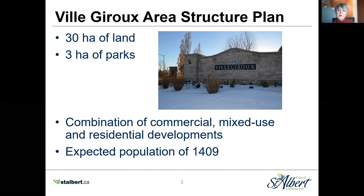Ville Giroux has a combination of commercial mixed-use and residential developments with an expected population of about 1,400 residents. It's a relatively small neighborhood — to give you a comparison, Northridge is 144 hectares and Oakmont is 150 hectares, so again, relatively small.